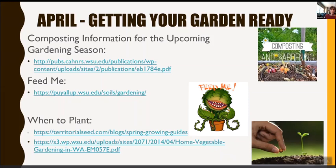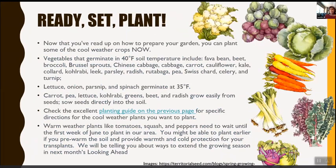Now you can get set and plant. You can plant cool-weather crops now — vegetables that germinate at 40-degree soil temperature include fava beans, beets, broccoli, Brussels sprouts, Chinese cabbage, cabbage, carrots, cauliflower, kale, collard, kohlrabi, leek, parsley, radish, rutabaga, peas, Swiss chard, celery, and turnip. Lettuce, onions, parsnips, and spinach will germinate at 35 degrees. Carrots, peas, lettuce, kohlrabi, greens, and radishes grow easily from seed and can be sown directly into the soil. Go back to the territorial planting guide for specific directions on cool-weather plants.